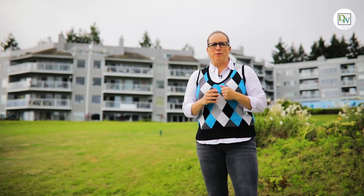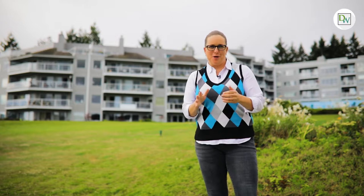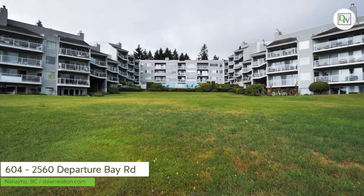Don Walton here with Don Walton & Associates, and we are back in Departure Bay, Nanaimo's beachside community. I am thrilled to tour you through this terrific condominium. Welcome to 2560 Departure Bay Road.